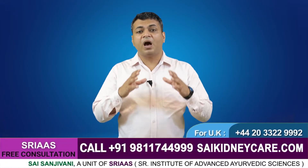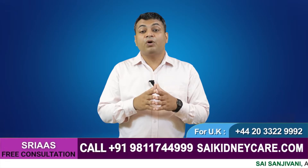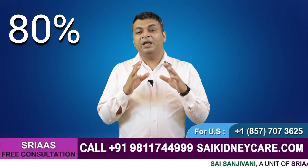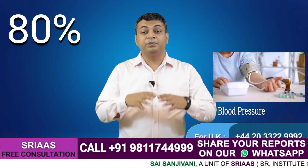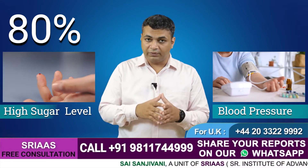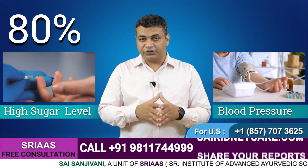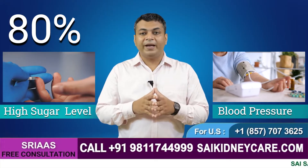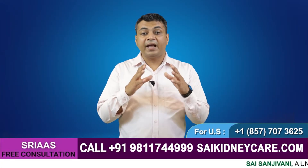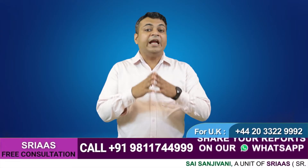To improve creatinine clearance, you have to understand kidney failure and why your kidney got damaged in the first place, because there is always some factor behind kidney damage. In 80 percent of cases, the reason for kidney damage is high blood pressure or high sugar levels. High sugar levels over a long period damage kidney function, which increases creatinine levels. So you have to find out the root cause of kidney damage and control it to prevent further damage.